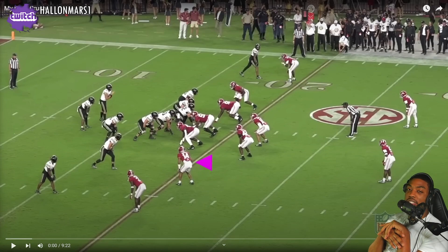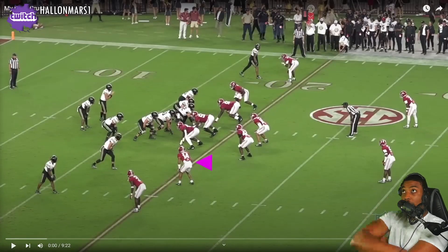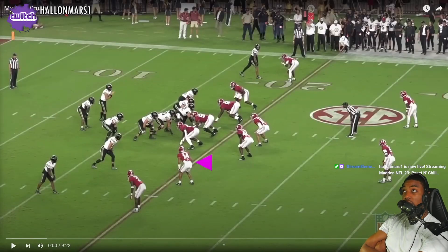He posted his video saying my draft crush is Brian Branch, defensive back from Alabama. I watched his highlights — one of the most well-rounded DBs I've seen in a long time, probably my favorite DB in this draft. I like Antonio Johnson, I like Devin Witherspoon, and some other guys too, but definitely Brian Branch.